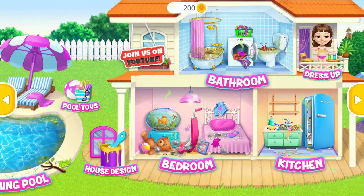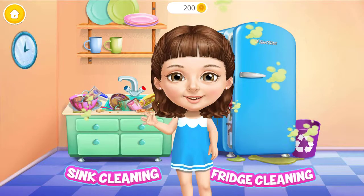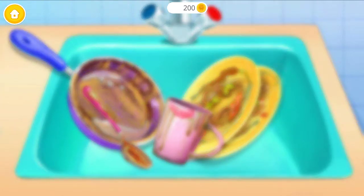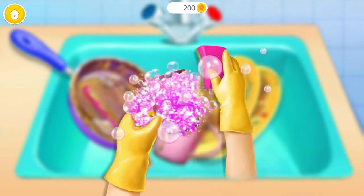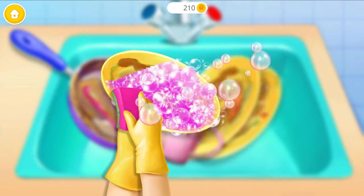Welcome to my house! Hey, help me to clean the kitchen! Let's do the dishes! Wash it! Watch this plate too!